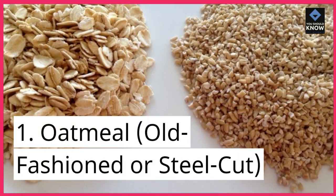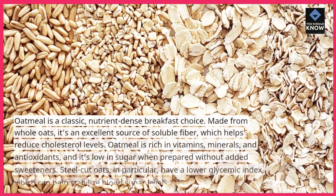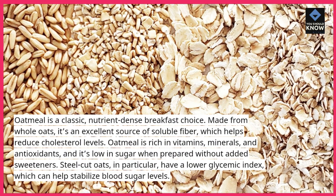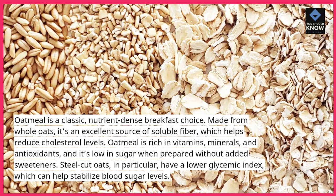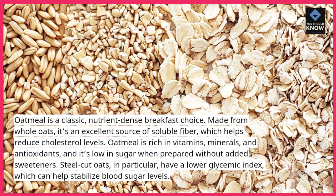1. Oatmeal, Old-Fashioned or Steel-Cut. Oatmeal is a classic, nutrient-dense breakfast choice. Made from whole oats, it's an excellent source of soluble fiber, which helps reduce cholesterol levels. Oatmeal is rich in vitamins, minerals, and antioxidants, and it's low in sugar when prepared without added sweeteners.